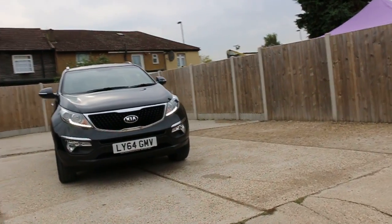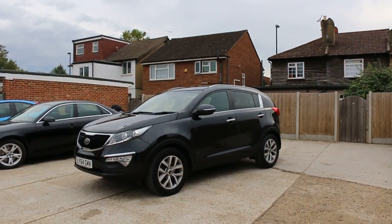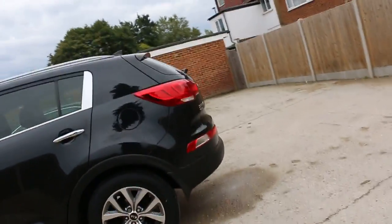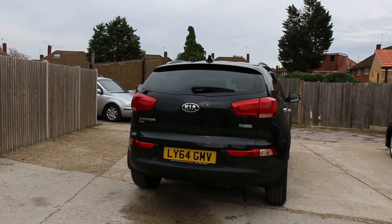Now available at McCarty Cars: Kia Sportage, 2014, metallic black. The car has front daytime running lights, 17-inch alloy wheels, rear parking sensors, and a reversing camera.